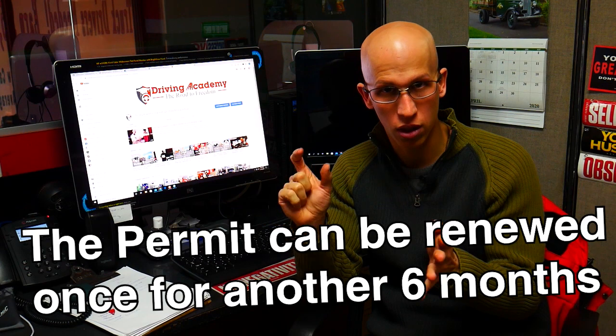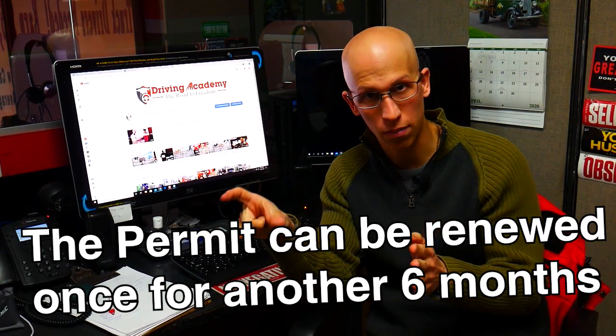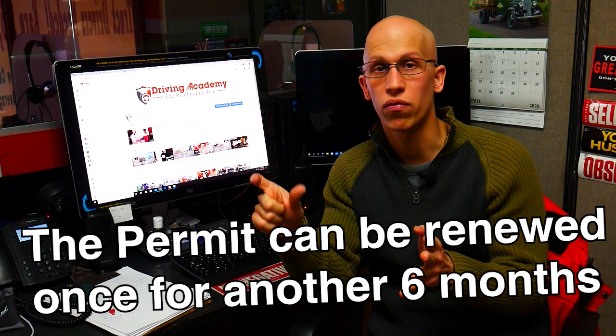Now, for whatever reason, if you do not pass the road test and get your license within that first six-month time period, that's okay. The permit is going to expire, but you can renew it usually for another six-month time period. In order to renew that, you're going to have to pay the fee to go get your permit again. If you're in New Jersey, the fee is $125. If you're in other states, the fee is going to be different. But that's going to give you another six months, and you do not have to retake the written test again.